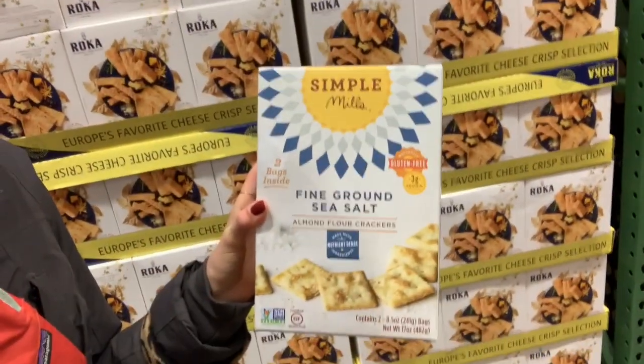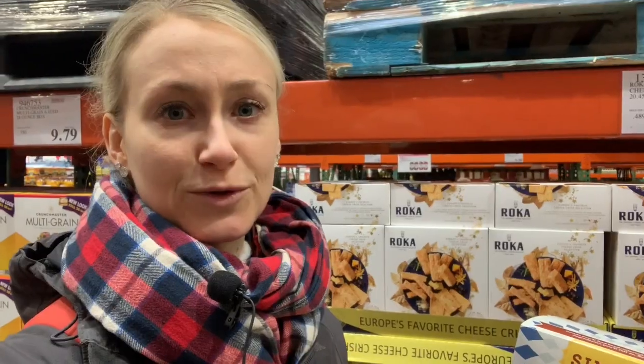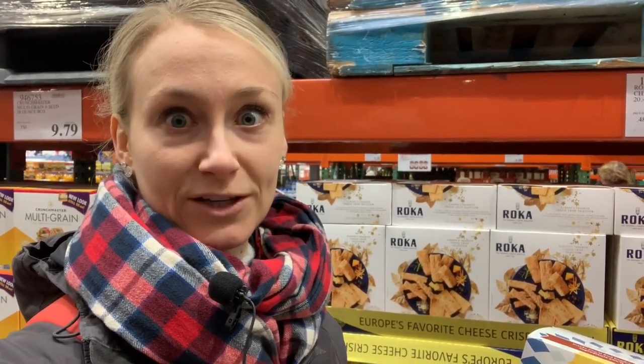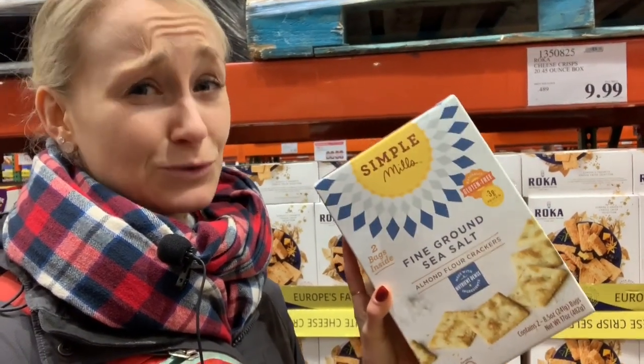On that same note, I'm obsessed with these crackers. They are Simple Mills almond flour crackers. The sea salt is such a great flavor — they're all really great flavors. I usually only find the sea salt in this big size, but you can look on their website. They have farmhouse cheddar, tomato basil, and so many good flavors. Whenever I get asked for cracker recommendations, I usually go with these.